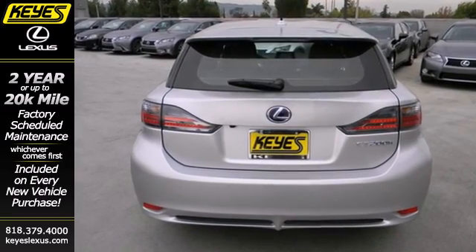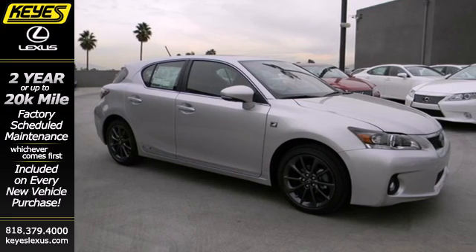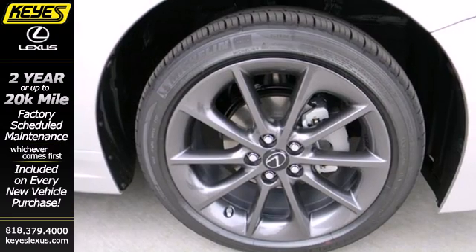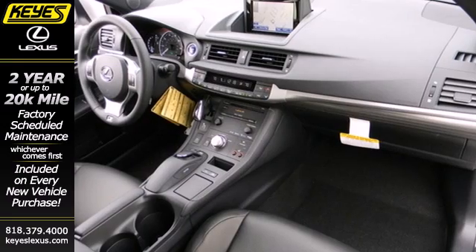The power driver seat, Bluetooth wireless, and multifunction steering wheel offer convenience. The emergency communication system, stability interaction control, and multiple airbags offer peace of mind.